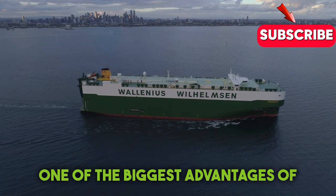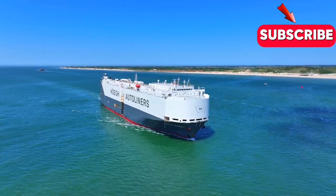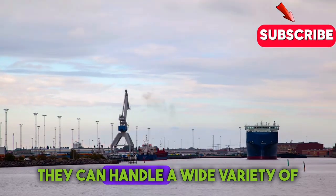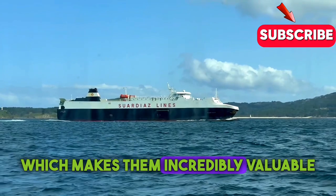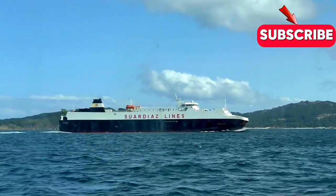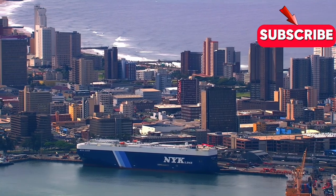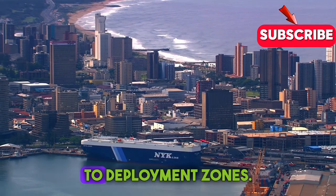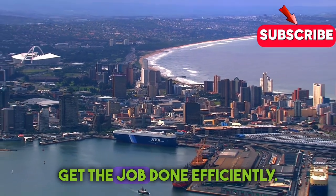One of the biggest advantages of Roro ships is how flexible they are. They're not limited to just one type of cargo — they can handle a wide variety of vehicles, which makes them incredibly valuable for both commercial and military use. Whether it's moving cars from the factory to dealerships across the ocean, transporting construction equipment, or even carrying military vehicles to deployment zones, Roro ships get the job done efficiently.